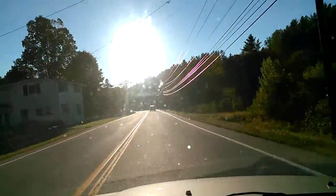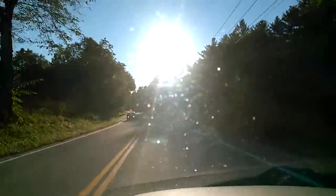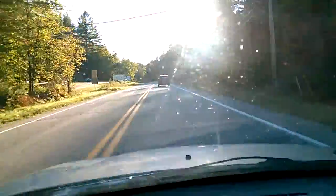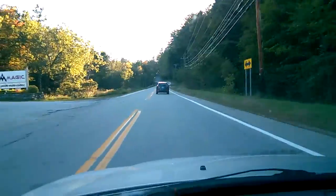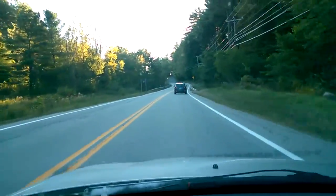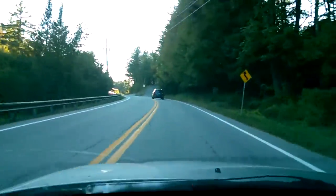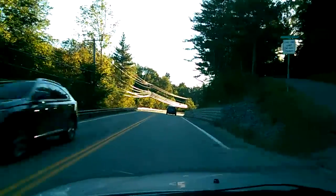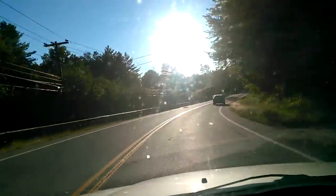I'm barely seeing the light on the roof. We're on our way into Londonderry. We're on Route 11, or whatever you want to call it. Look at that purple on the wires, that's awesome. Looks like a purple tinge.